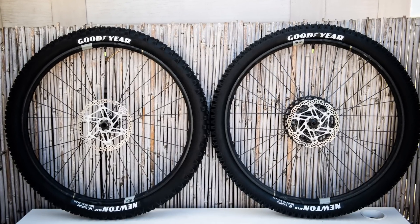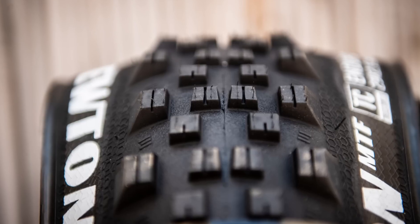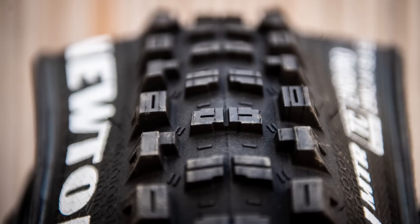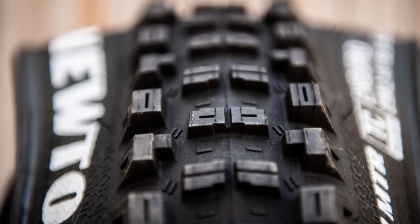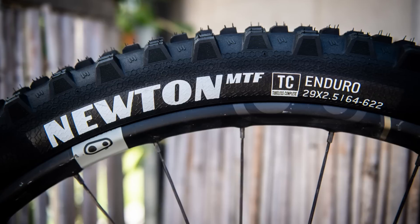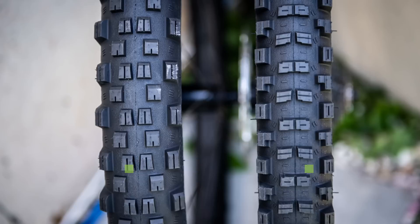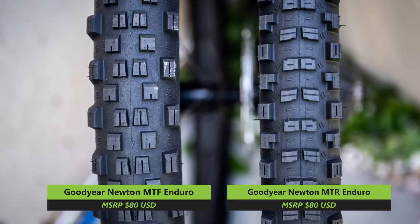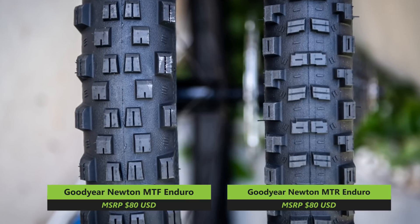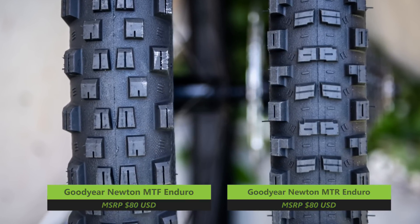Since every new tire release is immediately followed by a tidal wave of 'looks like something something' comments, we're going to get ahead of the game here. The MTF looks a lot like a Continental Derbaron with Michelin Wild Enduro side knobs, while the MTR is also close to a Maxxis DHR2. The sipes are slightly different in each case, but it's clear to see where the tread patterns came from. The front MTF tire features an elongated tire footprint, which should translate to improved straight-line control while providing a greater contact patch for braking. The rear MTR tire features a much more square profile, with uniform and more closely spaced outer knobs, meant to provide greater traction and confidence-inspiring transition between center tread to side knobs.